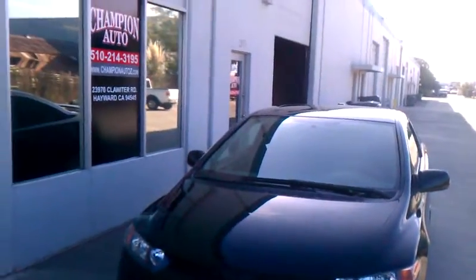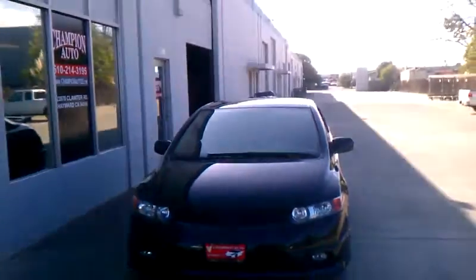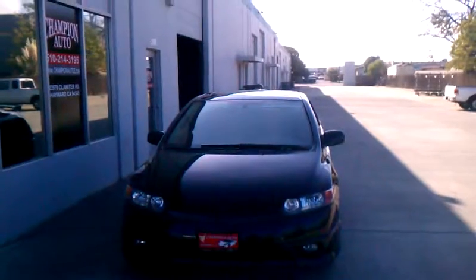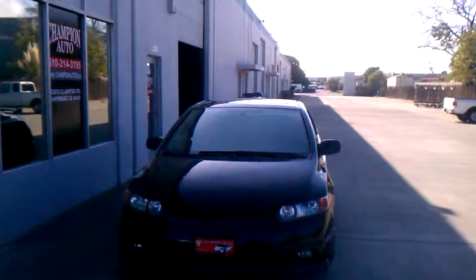Let's go ahead and close that back up. So there you have it folks — the 2008 Honda Civic SI available here at Champion Auto. You can give us a call at 510-214-3195 to make your appointment. We do work by appointment only, so please do call and let us know you're coming ahead of time. This is up as of today, so if you see it, give us a call. Don't hesitate. Take care.